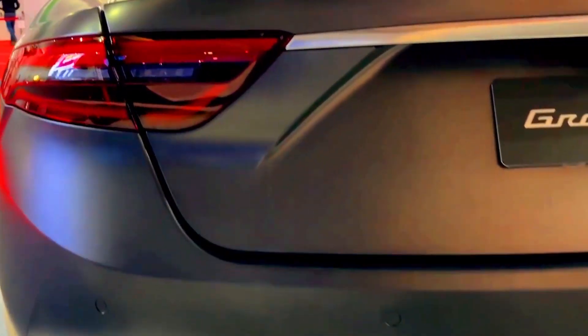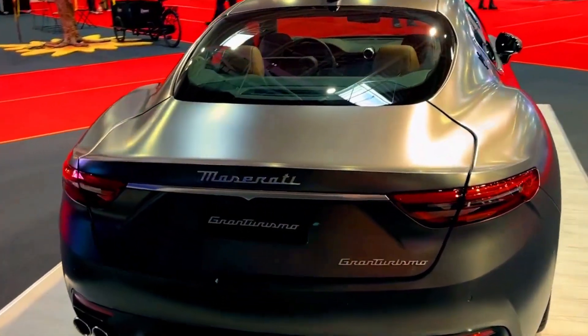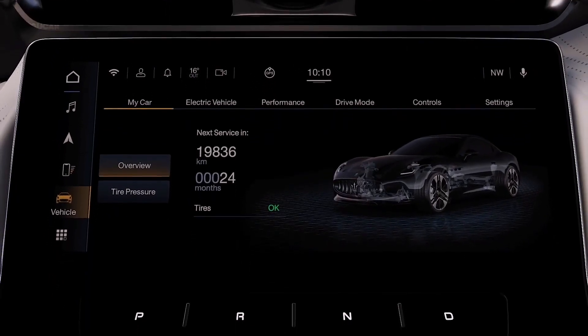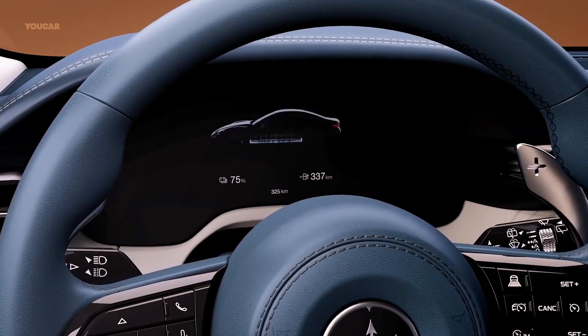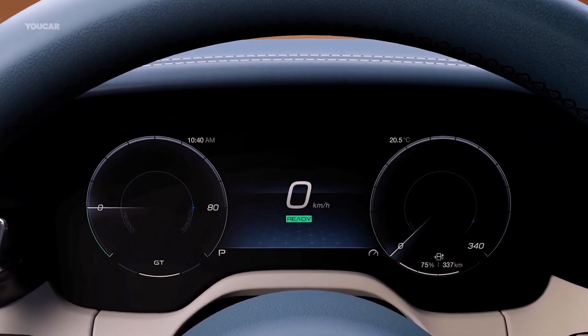This high-resolution screen serves as the control center for various functions, allowing you to easily access and manage different aspects of the car's technology. The touchscreen interface is designed to be user-friendly, ensuring that both drivers and passengers can navigate through menus with ease. The intuitive design minimizes distractions while driving, providing a seamless and safe user experience.